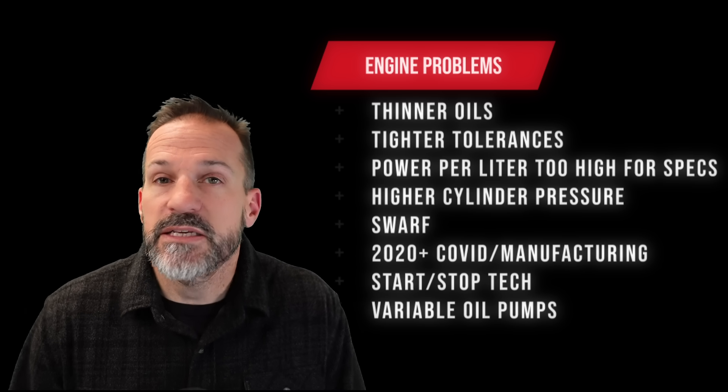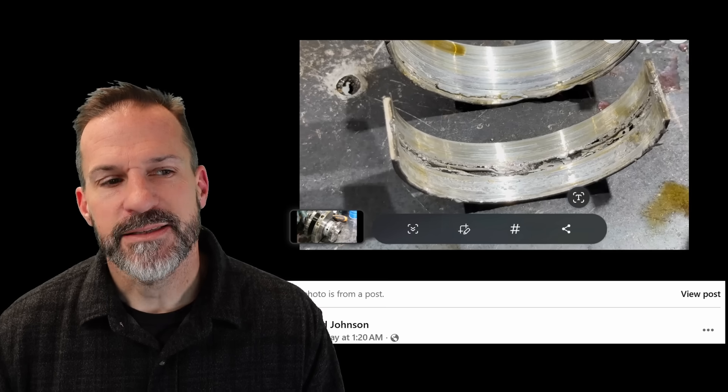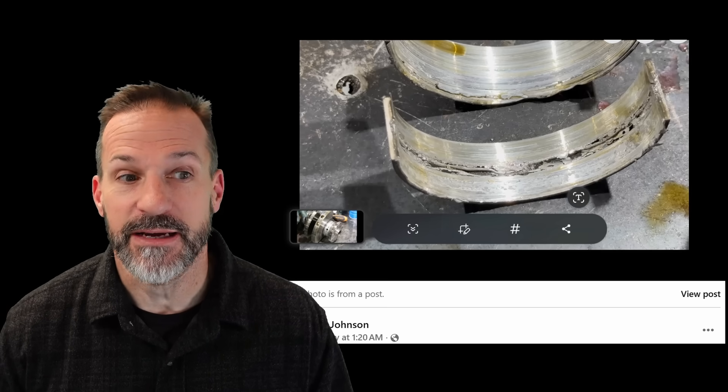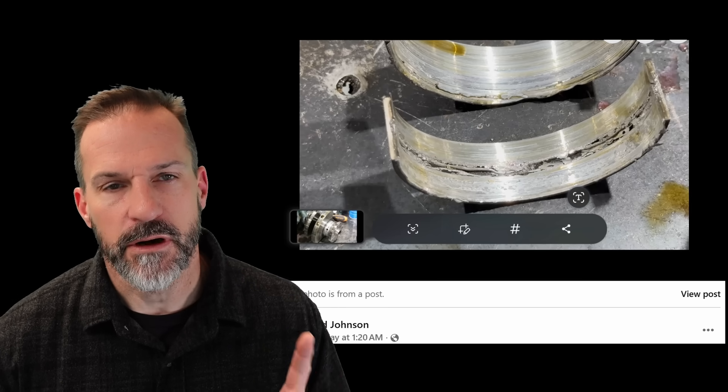I don't think this is going to get fixed easily. A lot of it did have to do with CAFE and EPA mandates — they didn't necessarily mandate that manufacturers build engines this way, but it's what you have to do to hit higher mile-per-gallon ratings. Bottom line: I think we're going to see more of this. This is from the Tundra Facebook group last night — another Tundra with main bearing failure.